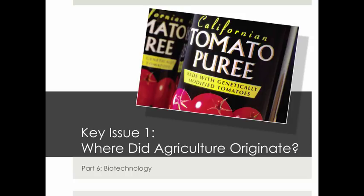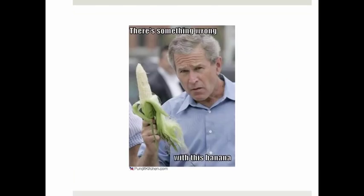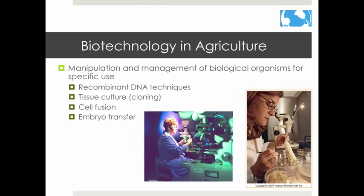This is the last part of Key Issue 1: Biotechnology, or 'There's Something Wrong with This Banana.' The latest trend in agriculture is biotechnology and genetic engineering. Some people consider it part of the third agricultural revolution, while others feel that it is part of the fourth agricultural revolution. Biotechnology is the manipulation of biological organisms for human use.